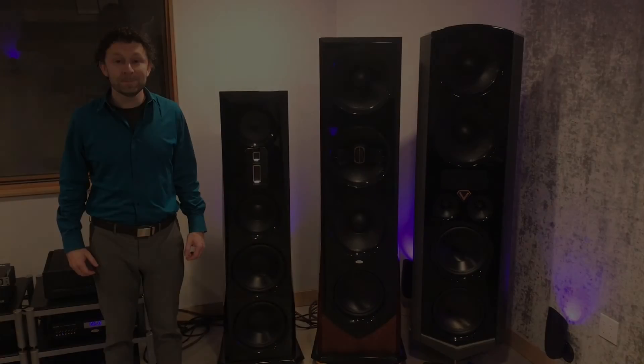As a result, you're able to listen to music at any level, even very, very quietly, and still maintain the detail and impact in the recording.